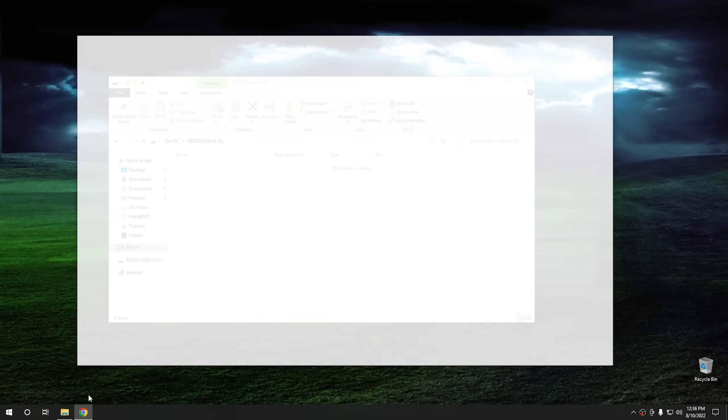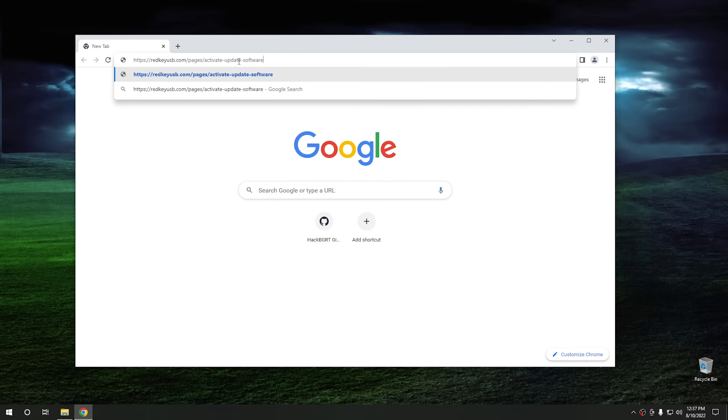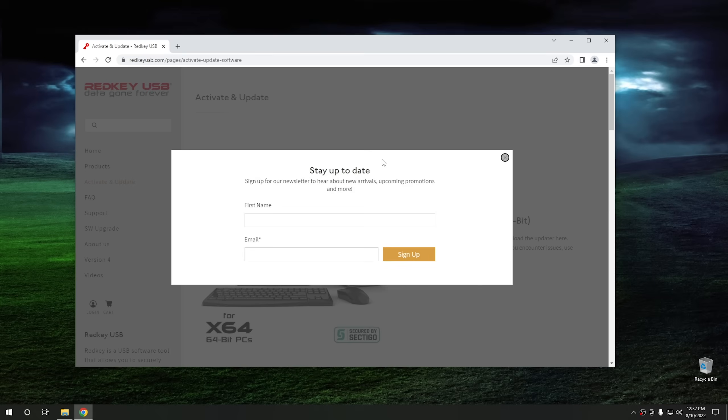So I'm going to open up a browser window and go to the website they tell us to go to, which is redkeyusb.com/pages/activate-update-software. That's a mouthful. I think they should probably use a URL shortener to make that a little bit shorter. But if it works, it works, right?